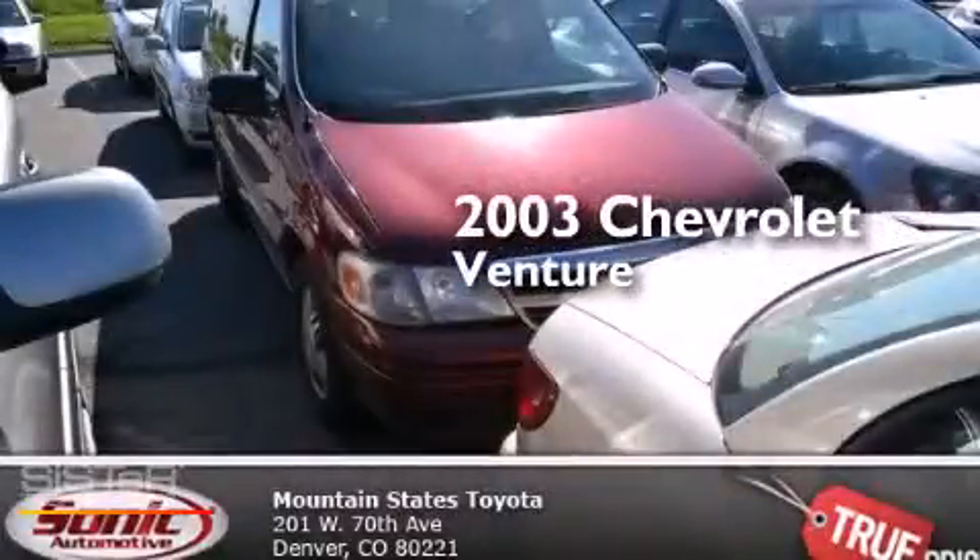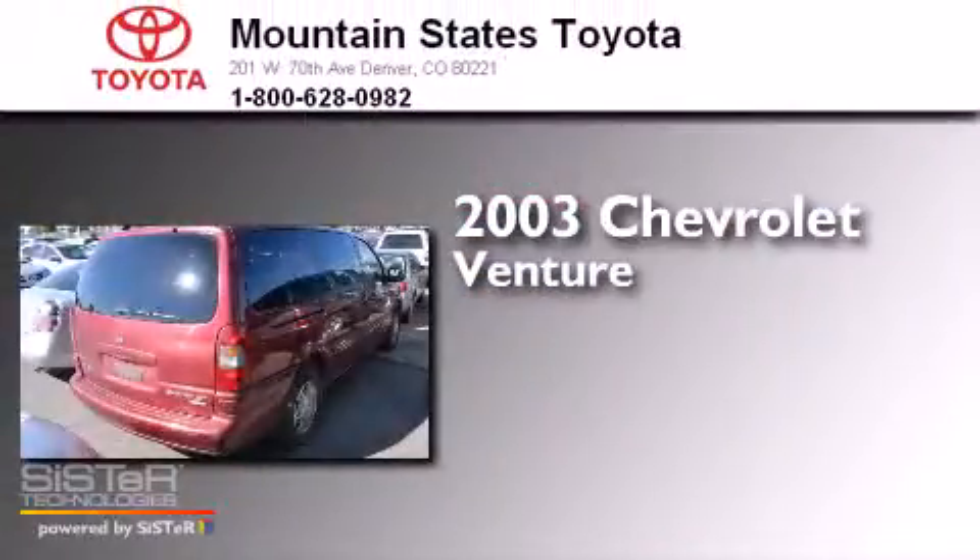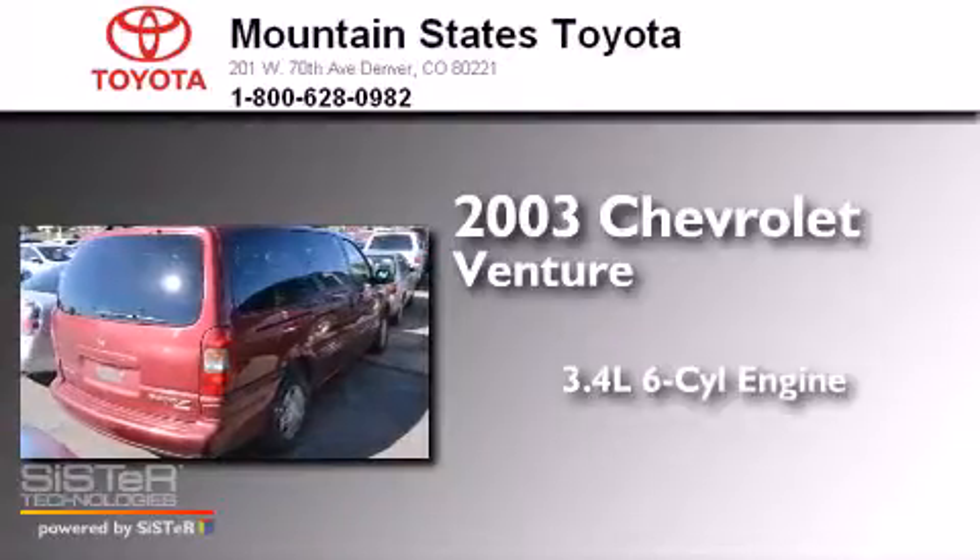This is a 2003 Chevrolet Venture. There's a 3.4 liter 6-cylinder engine and an automatic transmission.